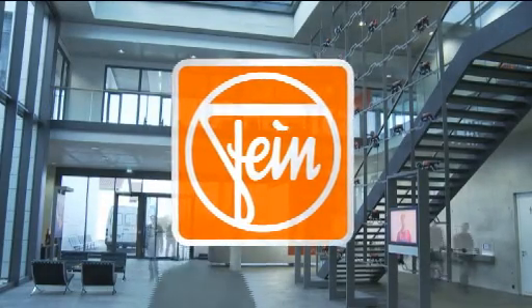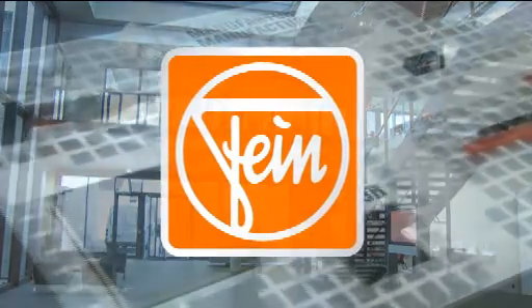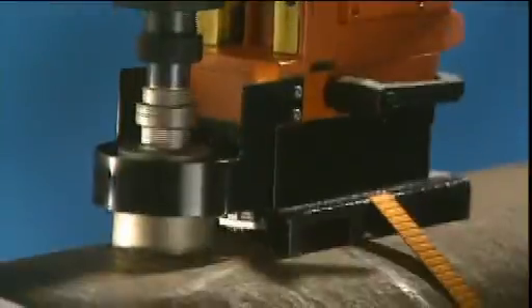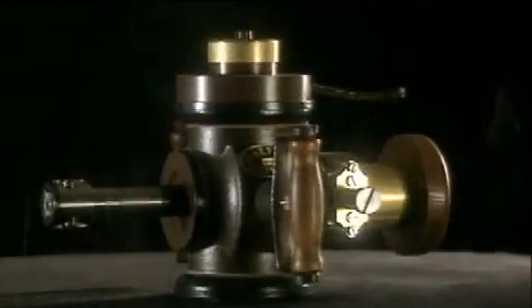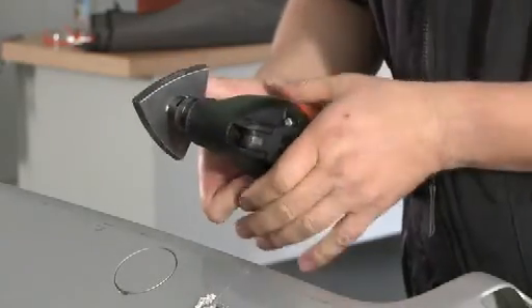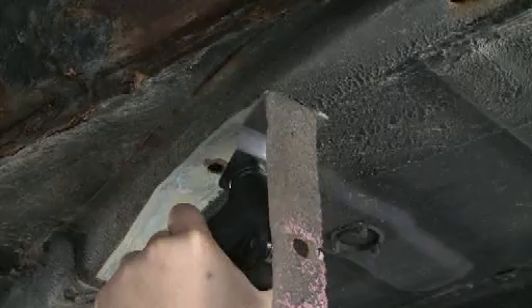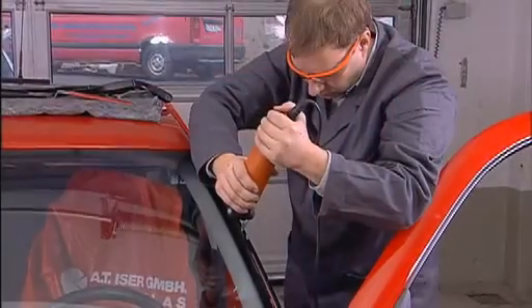FEIN is the specialist for durable power tools and application solutions which stand up to the toughest continual use in industry and manual trades. FEIN has stood for the highest Made in Germany quality for one hundred and forty years. Introducing yet another professional range from FEIN: the FEIN Supercut Automotive, the powerful system for vehicle glazing and automotive workshops.